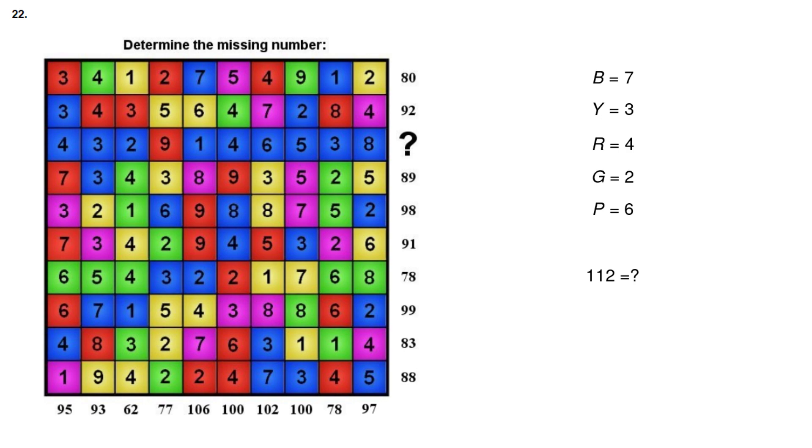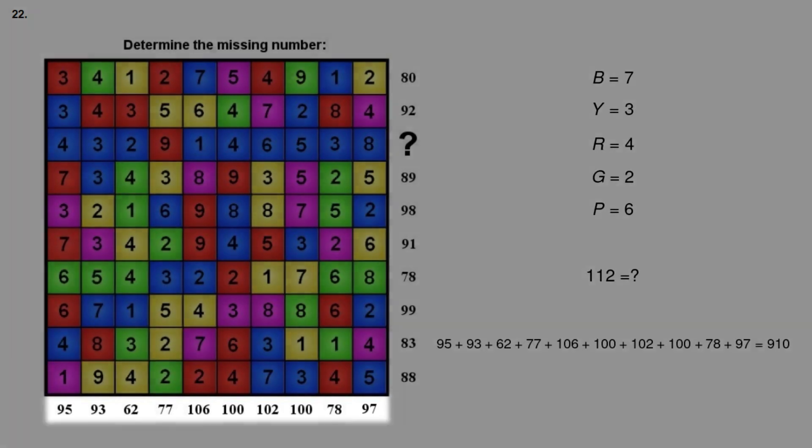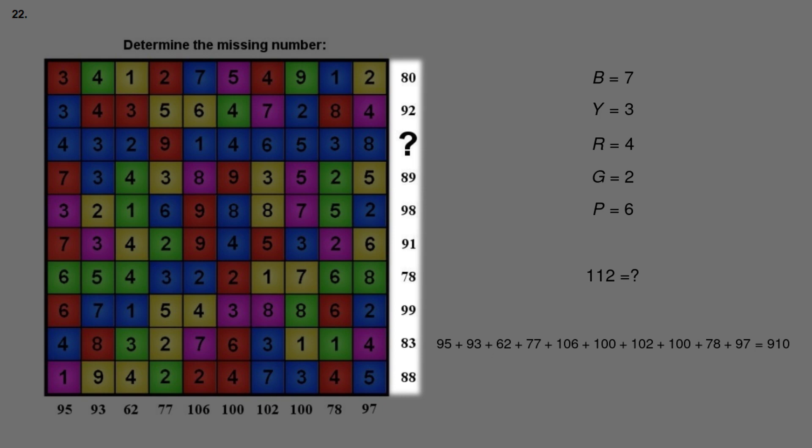But there is also a different way to solve this problem. The numbers on the bottom represent the sum of each tile in each column, so summing them all gives the sum of every tile, which adds up to 910. Similarly, the numbers on the right represent the sum of each row. So the sum of every tile is also question mark plus 798, which equals 910. Subtracting 798 from both sides gives that the question mark equals 112.